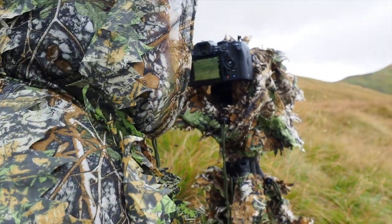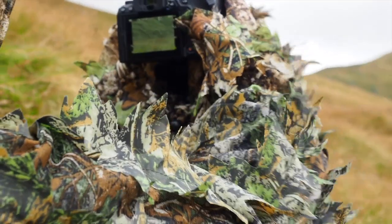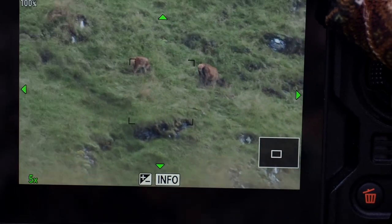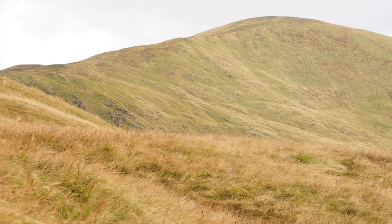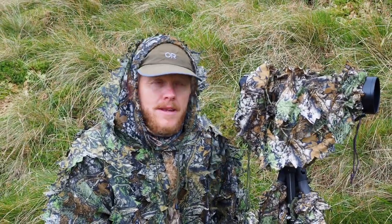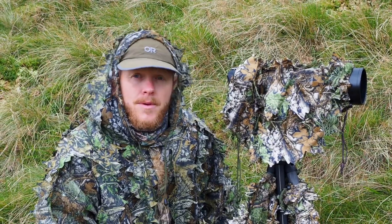There are over 40 deer over here. One of the benefits of wearing something like this instead of a hide is that I'm free to move. I can try and work my way a bit closer to the deer, and if they move I can move with them. As long as I stay downwind, use the terrain to my advantage, hide behind hills, and be really careful in my approach, I can be a lot more adaptable.